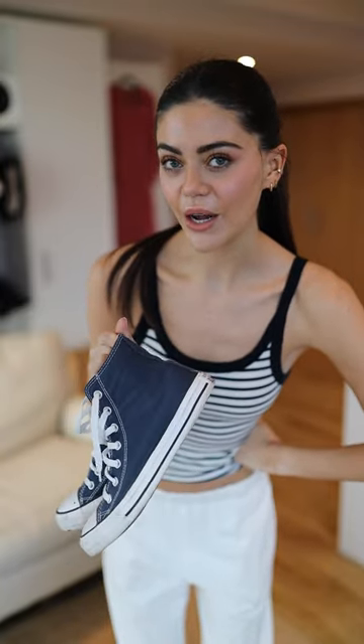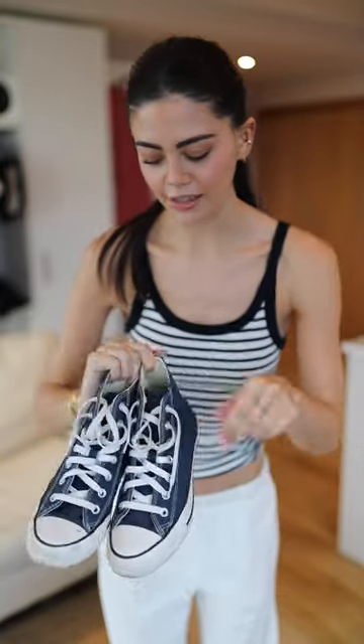This is where it starts to get difficult, but I believe the most affordable pair of shoes that I own are Converse. I think they're 60 pounds, which is not cheap. I was freaking out a little bit about the bag option.